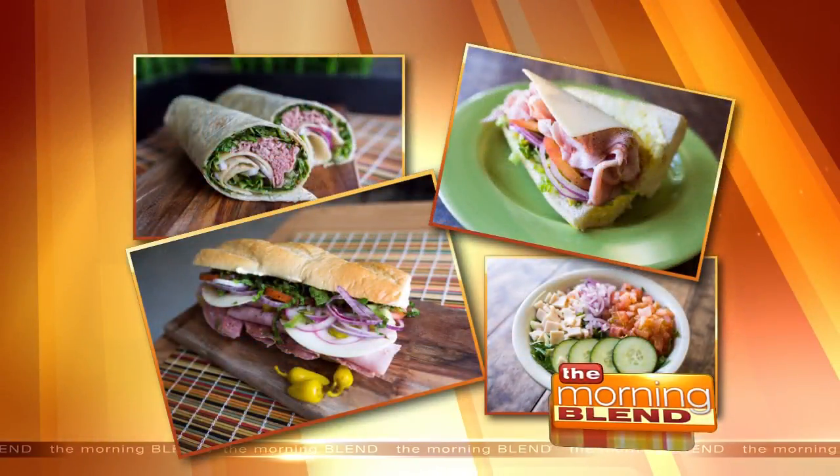I think it's called self control, something I don't practice often. Good for you. Good looking sandwiches there. You can get one for yourself at Woods Family Sandwiches.